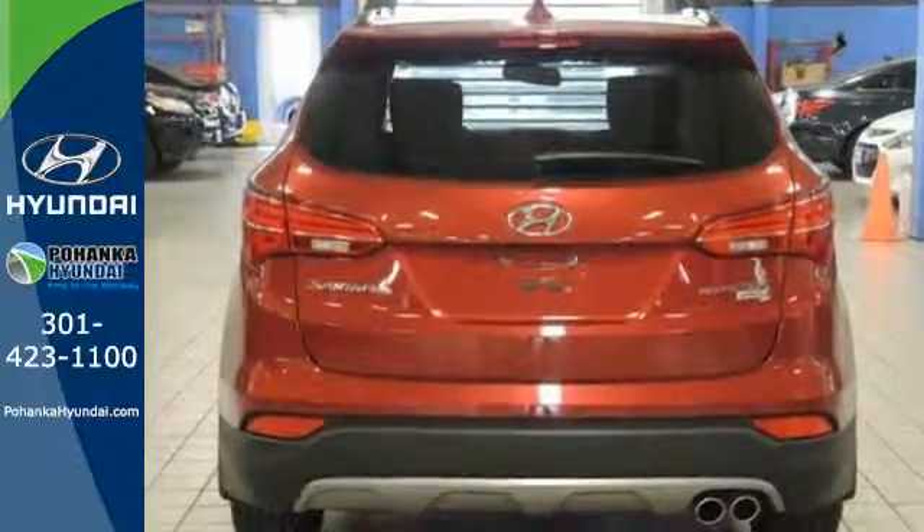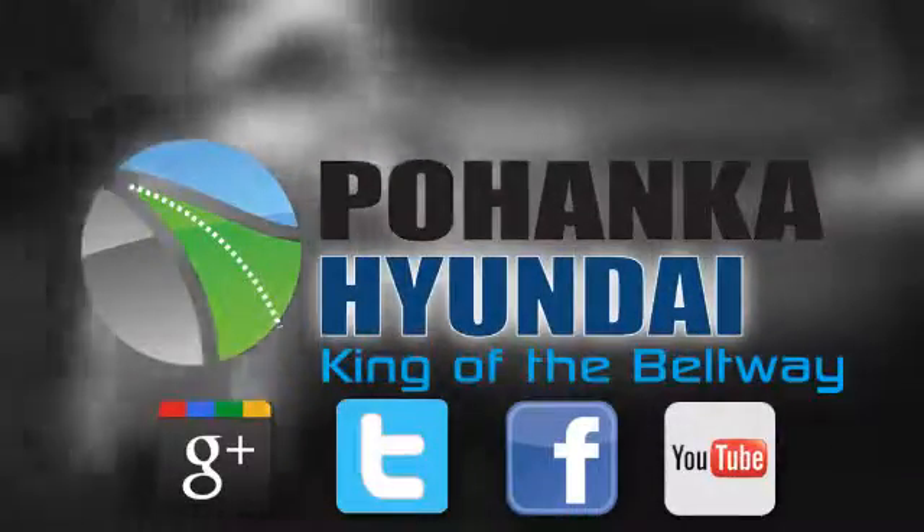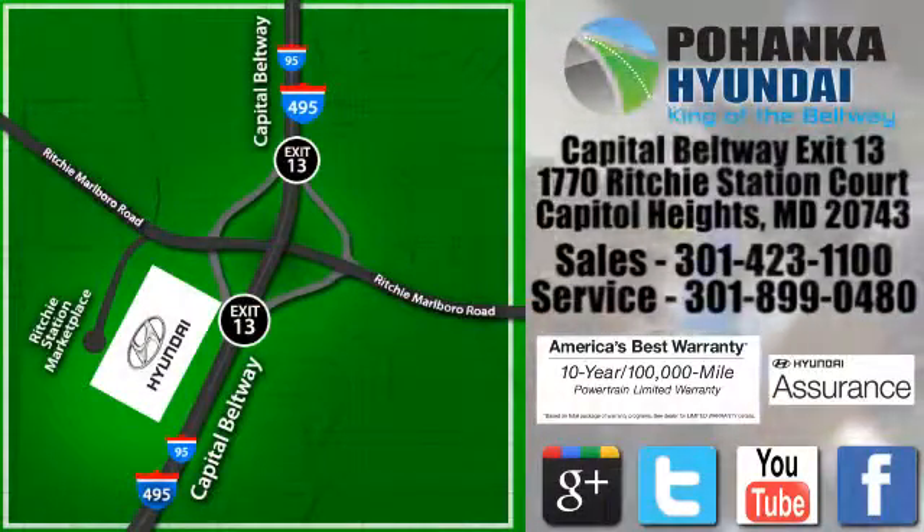See you today. Visit Bohemia Hyundai, King of the Beltway, today. We are conveniently located on the Capitol Beltway at Exit 13, 1770 Ritchie Station Court in Capitol Heights, Maryland.